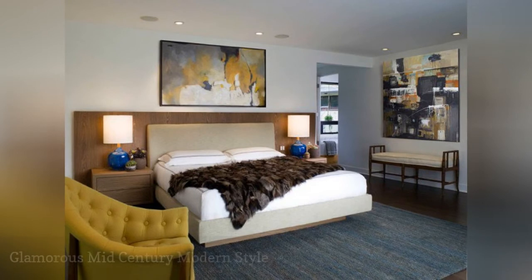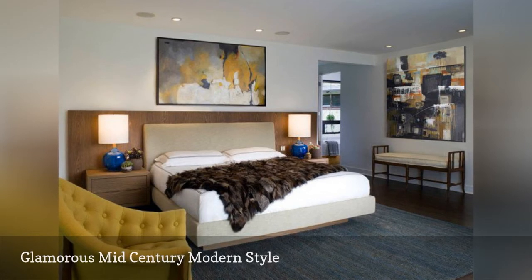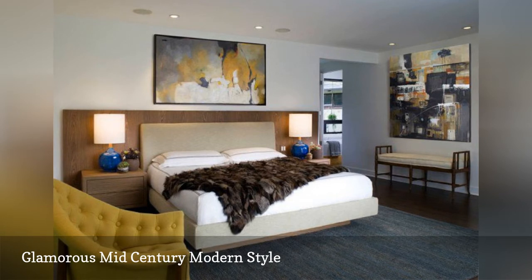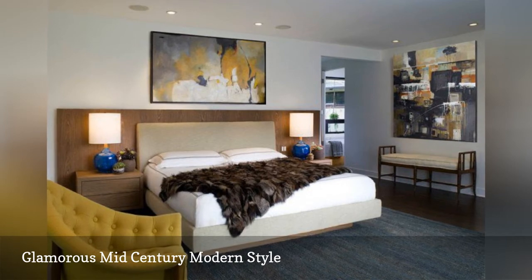Mid-century modern style can go rather glamorous, as demonstrated so beautifully in this master bedroom from interior designer Lori Dennis. The bold abstract paintings, luxurious fur throw, mustard armchair, and spare but elegant furniture add up to a sophisticated and rather glamorous bedroom.